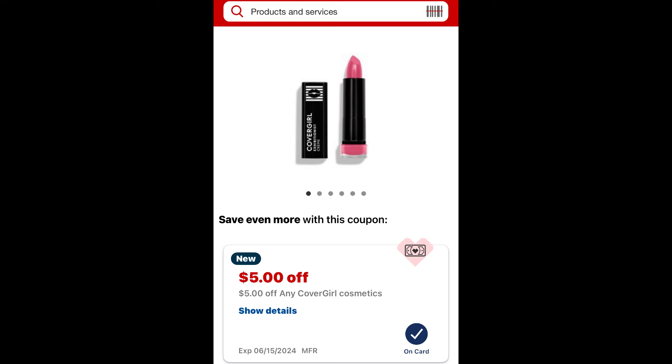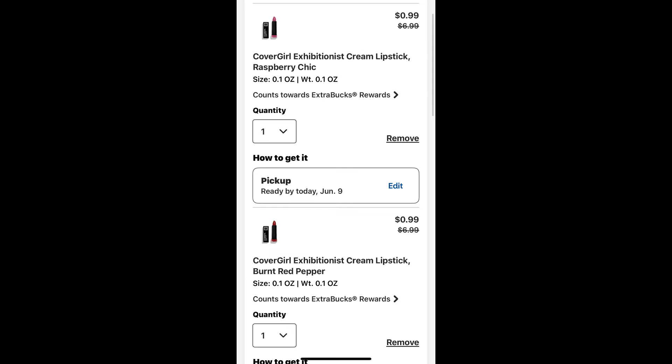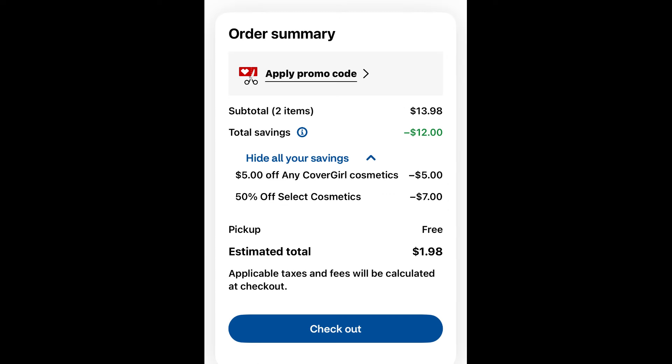CoverGirl this week is buy two, get a $6 ExtraBuck. I added two of those lipsticks to cart and you can see they price adjusted down with the 50% off — I think they were $3.15 — and that $5 digital manufacturer coupon brings them to just $0.99 each. Here we are at checkout; this is a pickup order for in-store, so I'm going to pick this up when I do my couponing. You can see I'm going to pay $1.98 and earn back a $6 ExtraBuck — a nice easy moneymaker deal for in-store pickup.